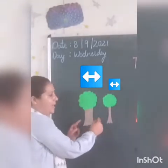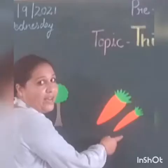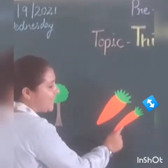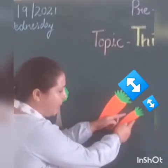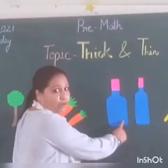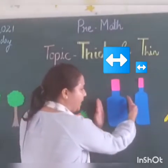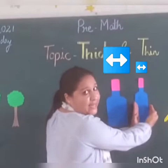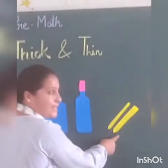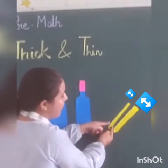So this is thick and this is thin. These are carrots — out of these two carrots, which one is thick and which one is thin? Yes, this one is thin — yeh patli hai, this is thin. And this one is thick. Out of these two bottles, this one is thick — yeh moti hai, thick. And this one is thin — yeh patli hai, this is thin. Out of these two pencils, this pencil is thick, and this one is thin.